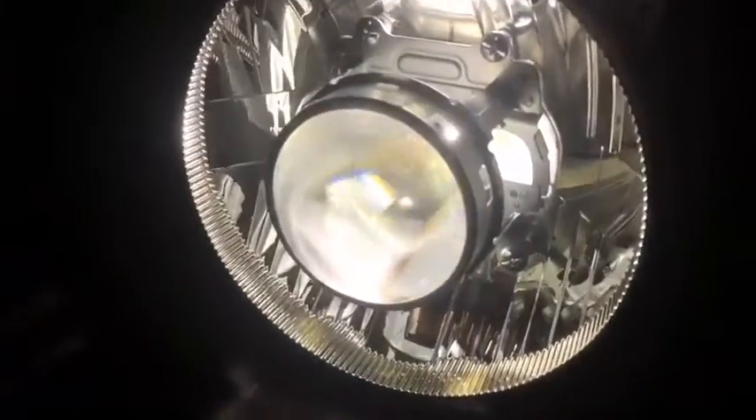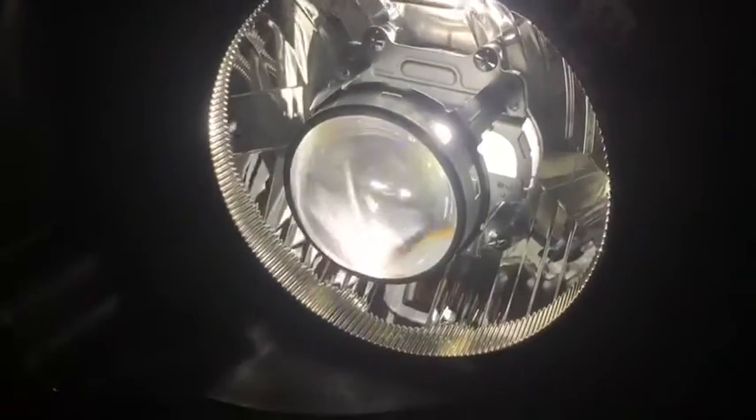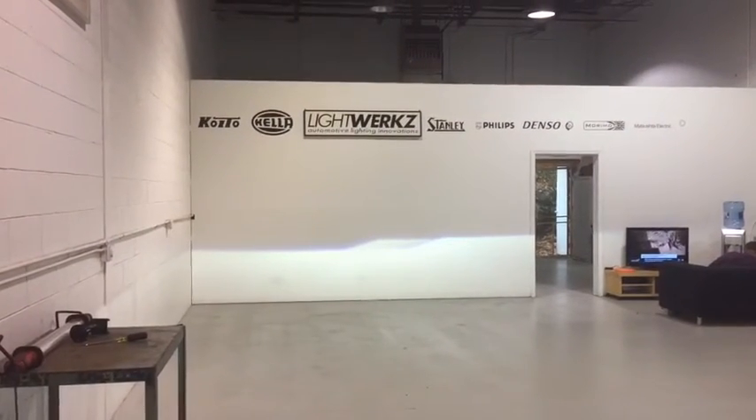This one doesn't have a shroud so it looks like a plug-and-play system, but here is the current king, I would say — a very, very intense projector with excellent performance. We're just testing it right now. We'll keep you guys updated and thanks for watching.